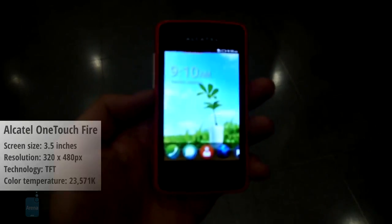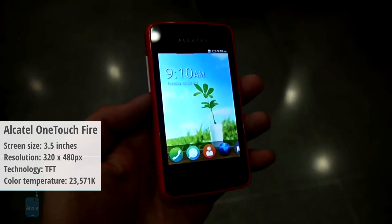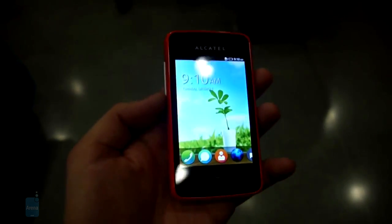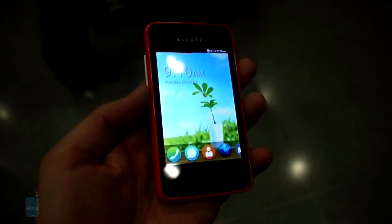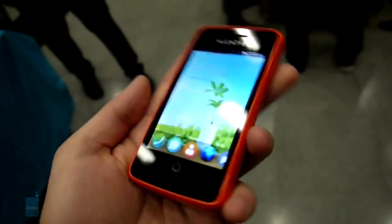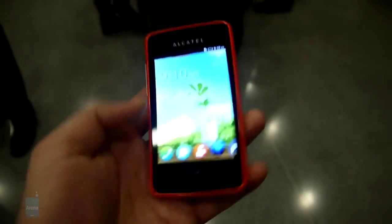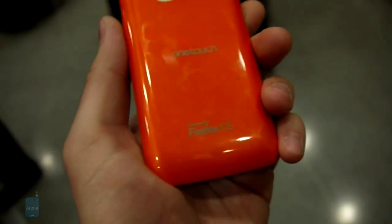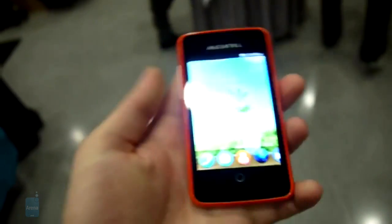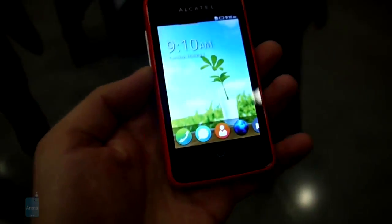Third, we have the Alcatel OneTouch Fire. It's a low-end device and its display exhibits a color temperature of 23,571 kelvins. The 3.5-inch TFT screen on the Alcatel OneTouch Fire is barely passable, though this is somewhat justified by the phone's budget price point. While we are far from simply dismissing a display because of its compact proportions, there is a point to be made about the annoying persistence of low-resolution, color-inaccurate panels in low-end devices. Viewing angles are average at best and outdoor visibility is problematic.